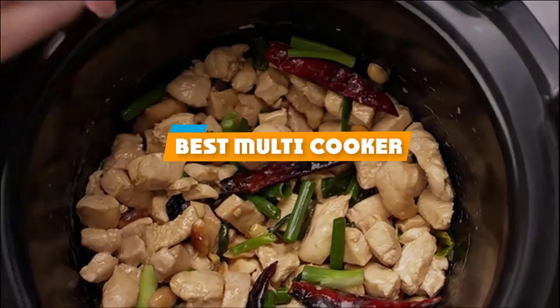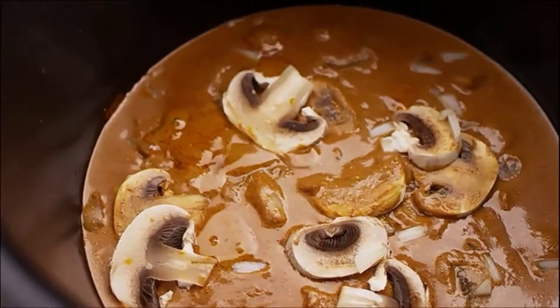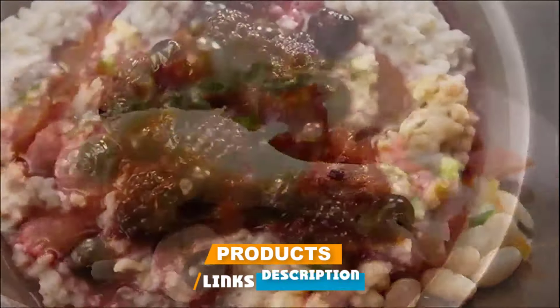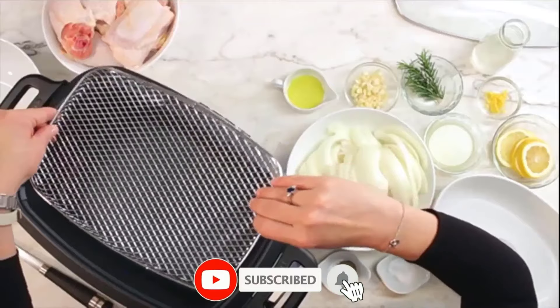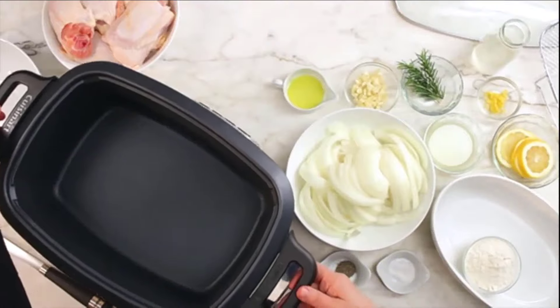If you're looking for the best multi-cooker, here's a list you must see. We made this list based on our personal preference and sorted it based on their features, prices, quality, durability, and reputation of the manufacturers and customer feedback. Also, we've included options for every type of customer. So let's get started.